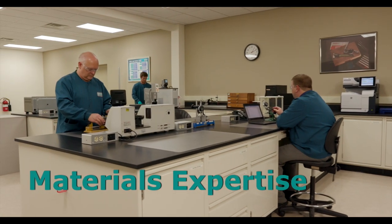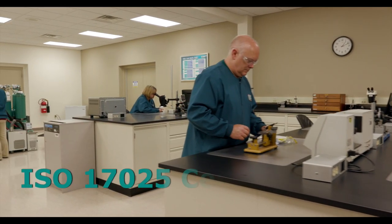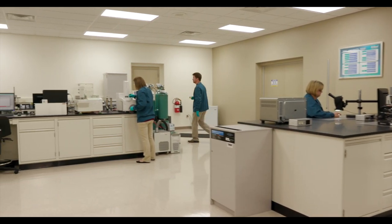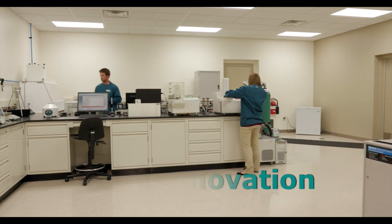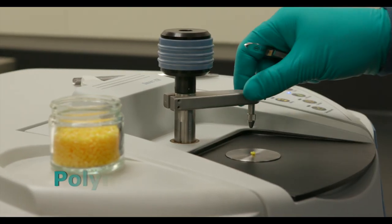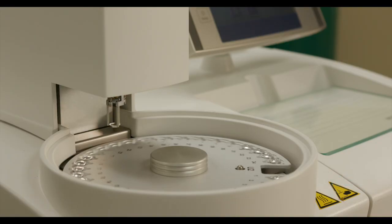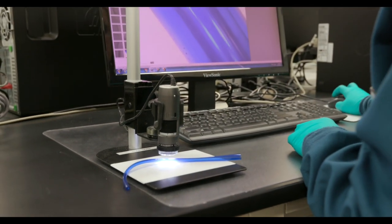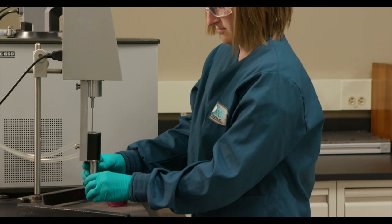The quality of many of our products is essential to people's health or safety. To strive for greater control of the process, we created our own testing lab, where we also work to accelerate new product development. Teal Plastics now offers polymer analysis services for anyone needing materials testing. There are many different testing capabilities here, and soon we are looking to add even more.